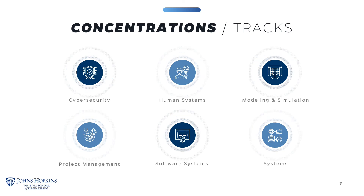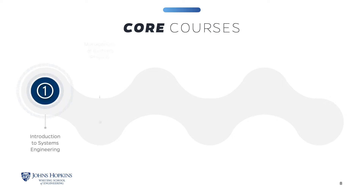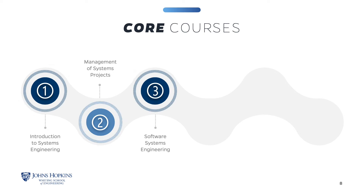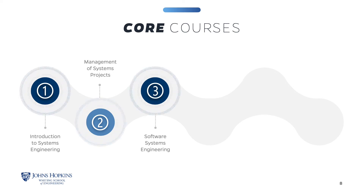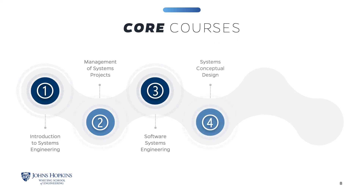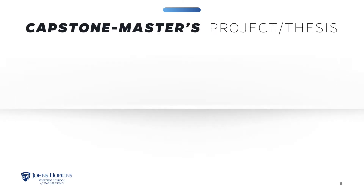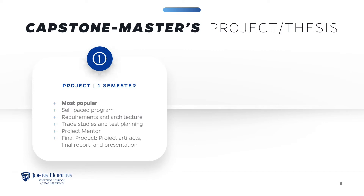All students are required to take the six core courses listed here. Introduction to Systems Engineering and Management of Systems Projects are the courses that lay the foundation for your program study. The Software Systems Engineering course is our newer requirement, intended to integrate hardware and software engineering. The last three courses take an in-depth look at each part of the life cycle of systems engineering. The Capstone Master's Project is our most popular course. It is a one-semester, self-paced course in which you pick a topic, stakeholders, develop requirements in architecture, and perform trade studies and test planning.